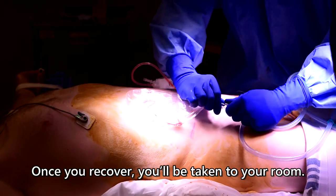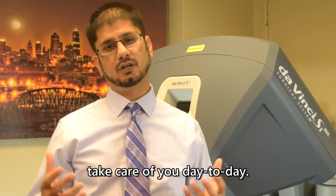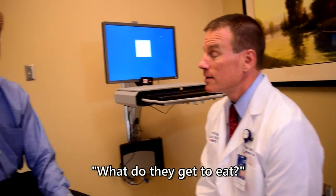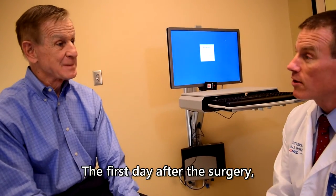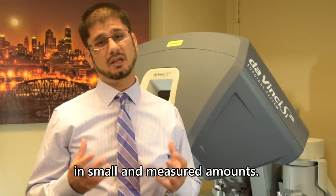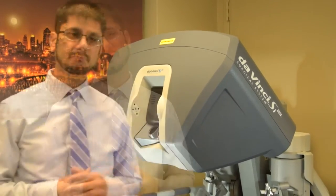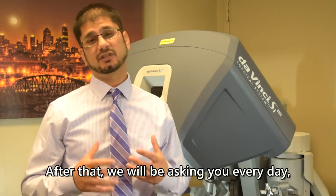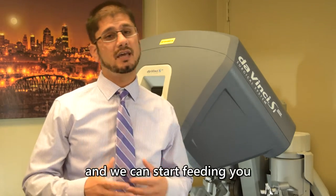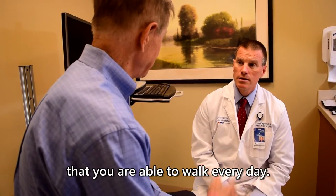Once you've recovered, you'll be taken to your room, where your nurse care team will help take care of you day to day. The most common question we get is about eating. The first day after surgery we'll give you some ice chips in smaller, measured amounts. The next day we'll start giving you liquids. After that, we'll ask you every day whether you've passed gas — this tells us your gut is starting to move again so we can advance you to regular solid foods.